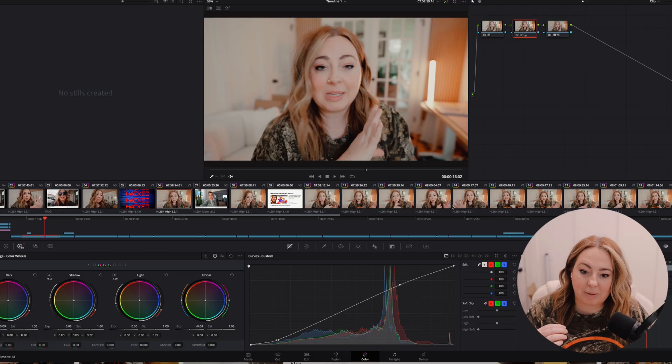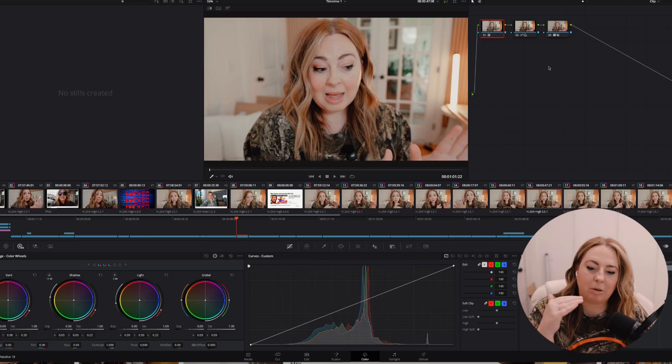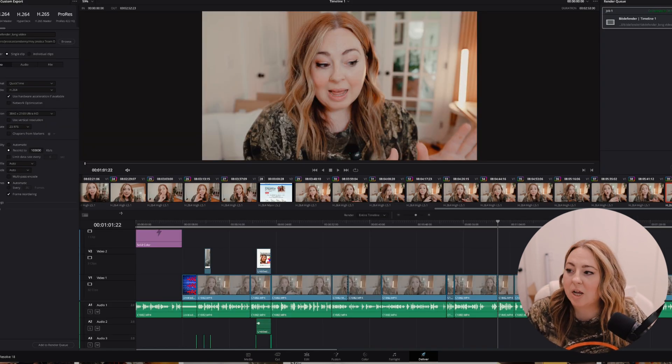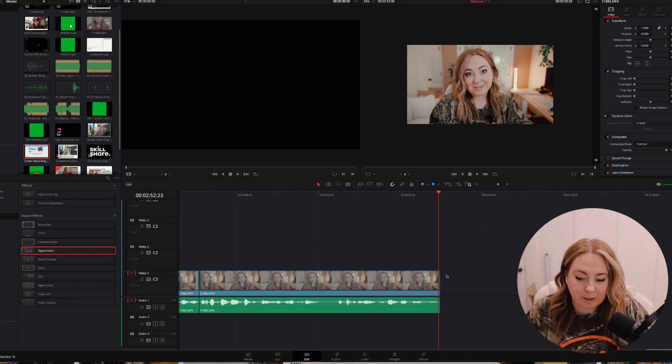In the Color section you edit with nodes, which is nice because you can turn things on and off. In Final Cut Pro I'd have to use separate adjustment layers for curves, saturation, and LUTs. Here you can apply them in nodes and turn them on and off. You can also copy and paste color grades across clips. Then there's the Fairlight section for audio — adding music and so on. And finally the Deliver section, which is a really straightforward way to export your finished video.